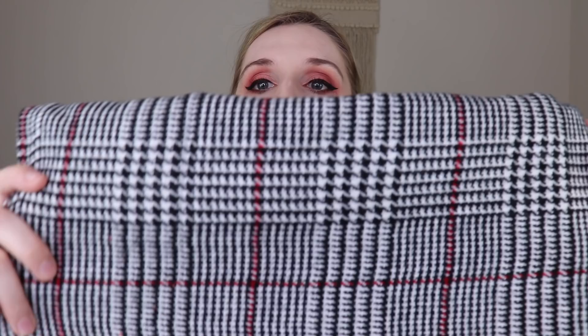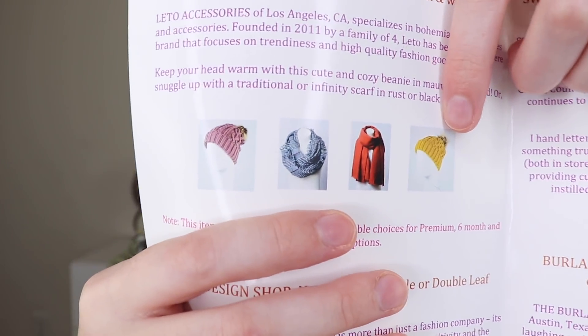This is a really pretty color — I love the black and white. It's kind of a herringbone pattern with some red detailing throughout, so it would transition really well from fall to winter. It's an infinity scarf, so you can wear it looped. It's super pretty and very soft — I'm really excited that I got this. Lido Accessories is based in Los Angeles, California, specializing in bohemian-style bralettes and accessories, founded in 2011 by a family of four.